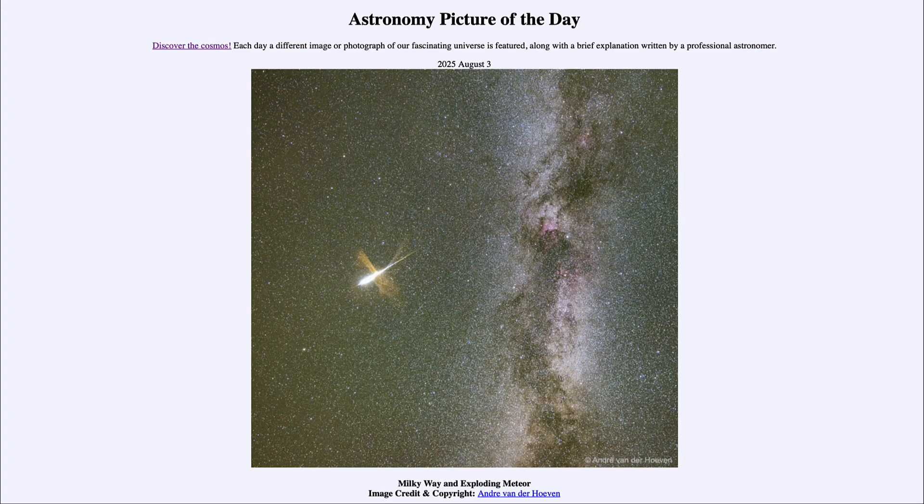Greetings and welcome to the Astronomy Picture of the Day podcast. Today's picture for August 3rd of 2025 is titled Milky Way and Exploding Meteor.